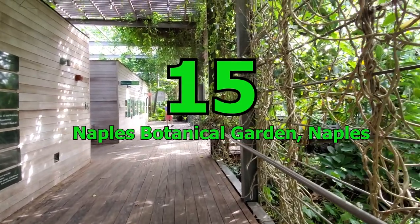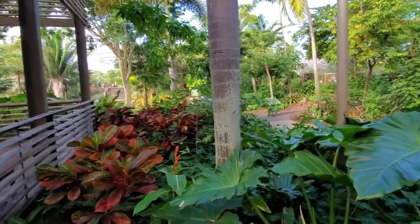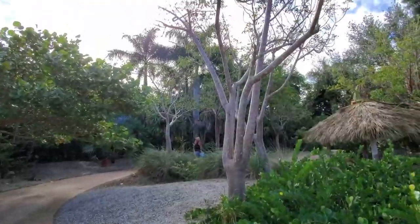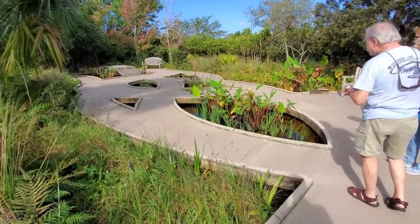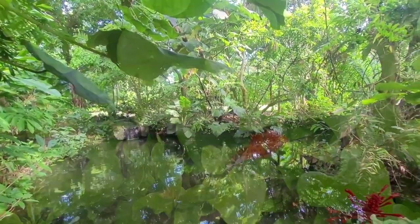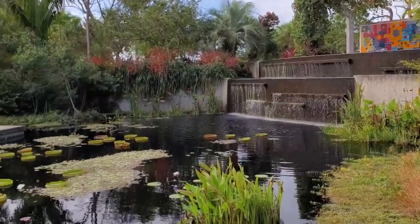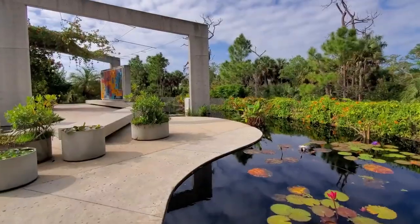Number 15: Naples Botanical Garden, Naples. This 170-acre Botanical Garden is the perfect nature escape for you and your kids. With seven distinct natural habitats, over 1,000 species of flora and diverse ecosystems, there's something for everyone here. Your kids can participate in garden classes, nature-based crafts, live music and interactive educational projects. And when you need a break, head over to the on-site Fog Cafe for delicious food and refreshing drinks.